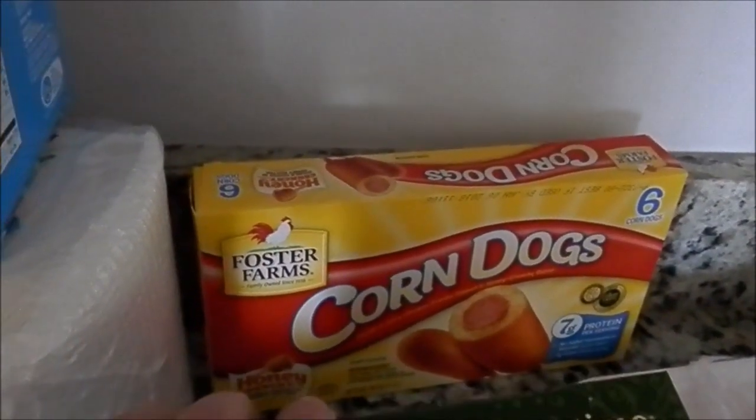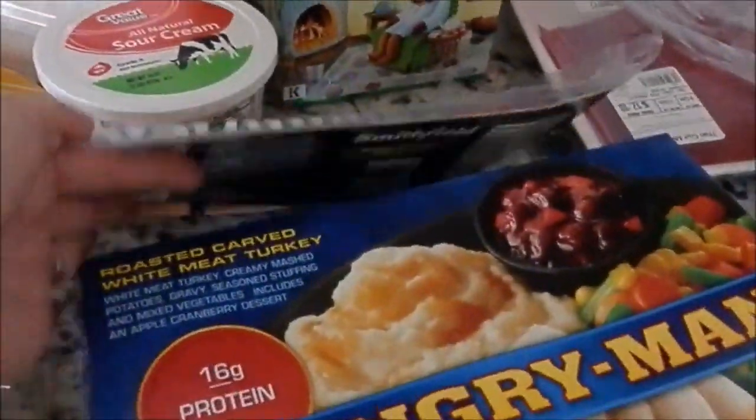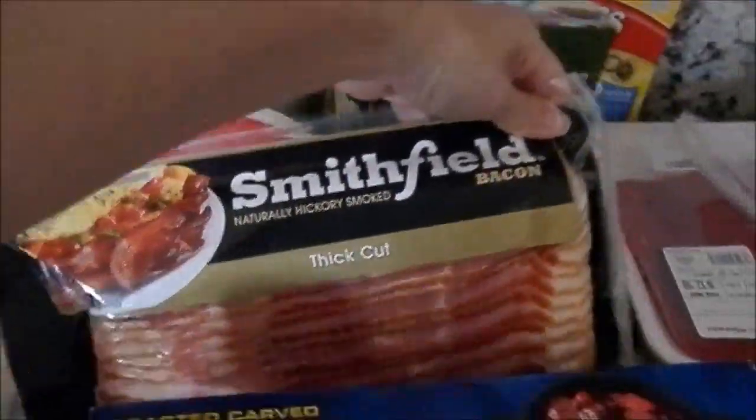Corn dogs because we are running out of fast after-school snacks for the kids. Got some bacon because everything is better with bacon.